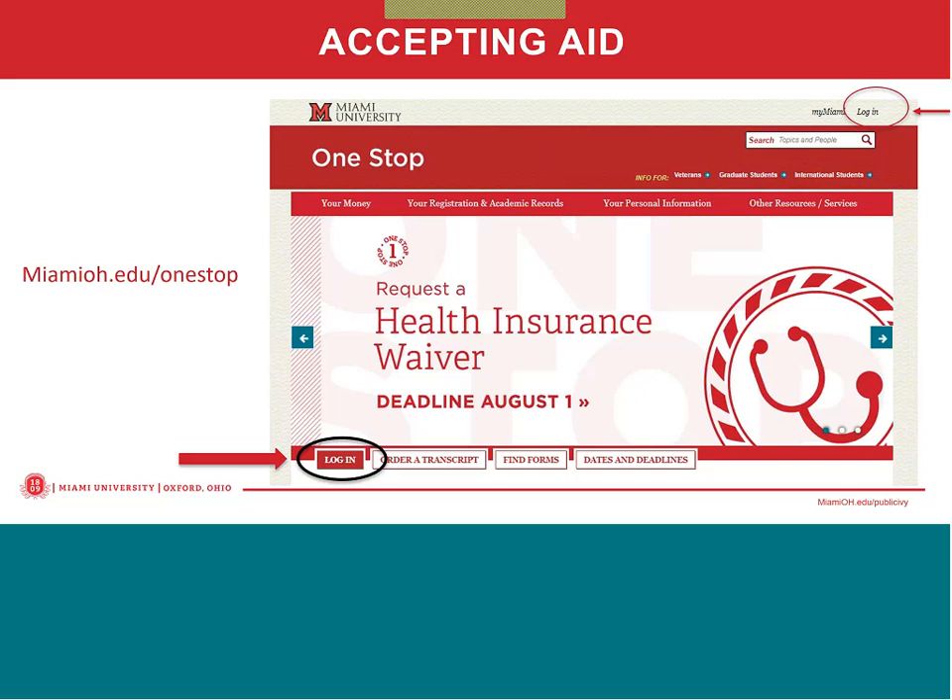Due to the Family Educational Rights and Privacy Act, known as FERPA, students who want to share financial information with parents or guardians must provide access. You can visit MiamiOH.edu/share-access to learn more. By sharing access, parents or other individuals will have the ability to log in to MyOneStop to view the student's financial aid and outstanding requirements, but you will not be able to complete actions such as accepting or declining aid. One tip for parents granted access is to use an incognito window or a different browser upon logging in if you share a computer with the student, to prevent the need to use two-factor authentication.